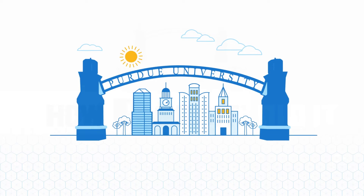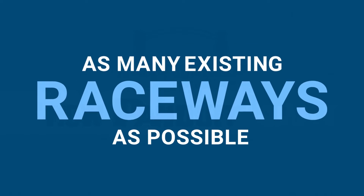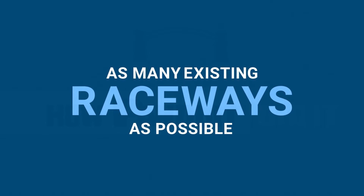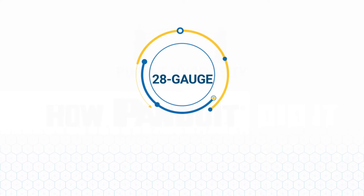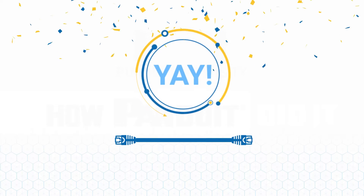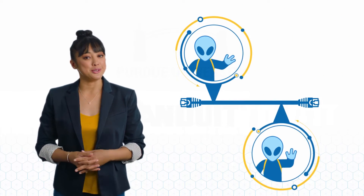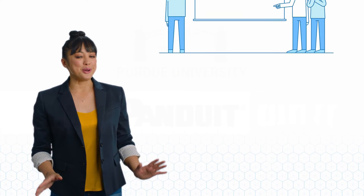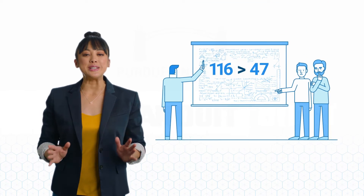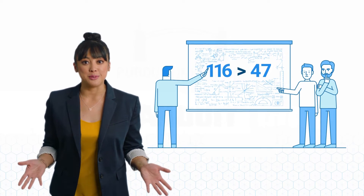Working directly with Purdue, Panduit helped design a solution that amped capacity while fitting within as many existing raceways as possible. Our solution appealed to the engineering university because it was the first large-scale installation of 28-gauge Ethernet cable meeting IEEE performance standards. Since we figured out how to eliminate alien crosstalk at a reduced diameter, Purdue is able to run 116 28-gauge cables in a space that would only allow 47 traditional cables.